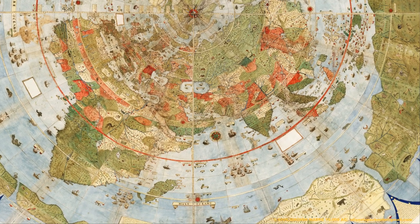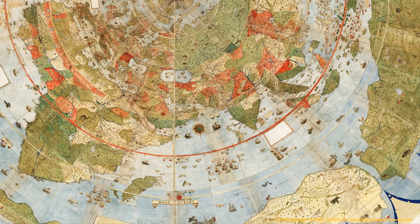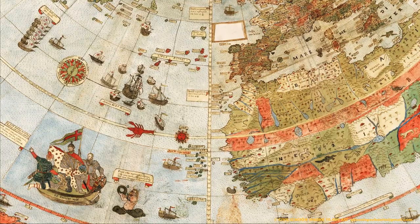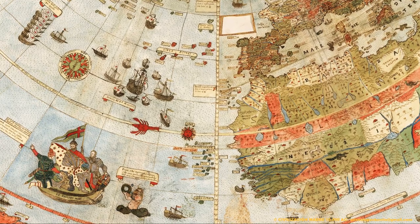Gracias a la aparición de un mapa del año 1587, en el que aparecen cartografiadas las pequeñas islas de la Indonesia central. El mapa que el rey Felipe II encargó a Urbano Monte, el mejor cartógrafo de todos los tiempos.